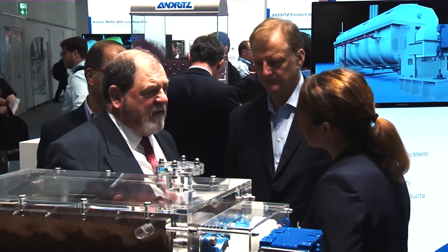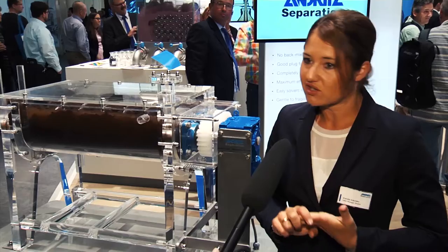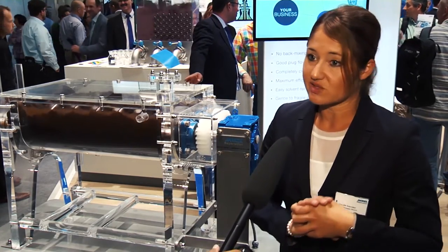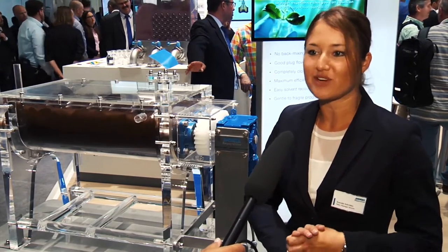For example, in the chemical area we can do super absorbers, PETs, or a lot of polymers. We can handle minerals, and also in the environmental sector we have a lot of industrial sludges and sewage sludges. So we think we are quite experienced in what we are doing.